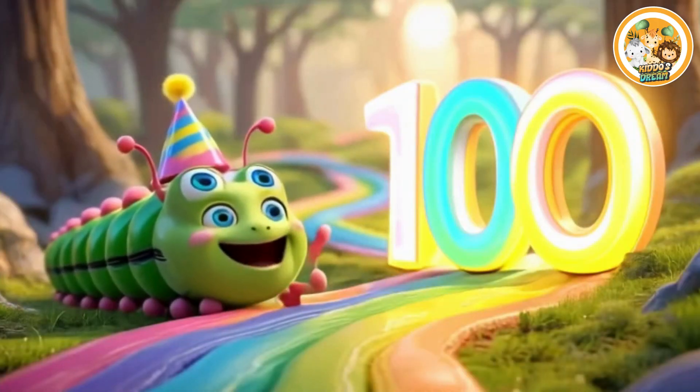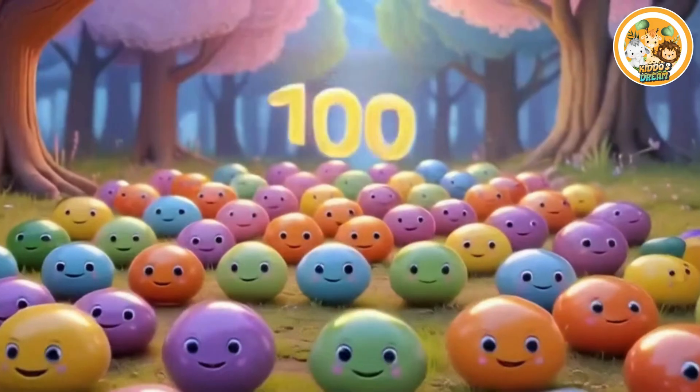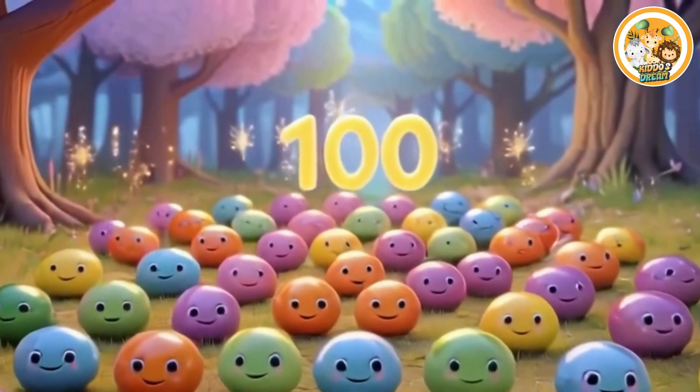Hundred. This is number hundred. Hundred smiling gents.